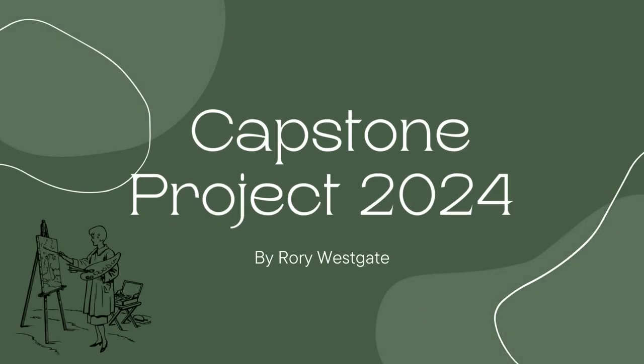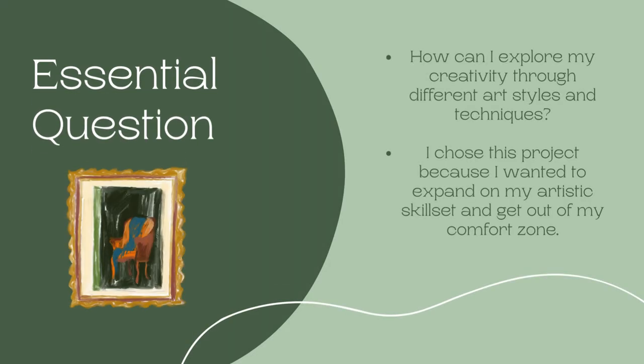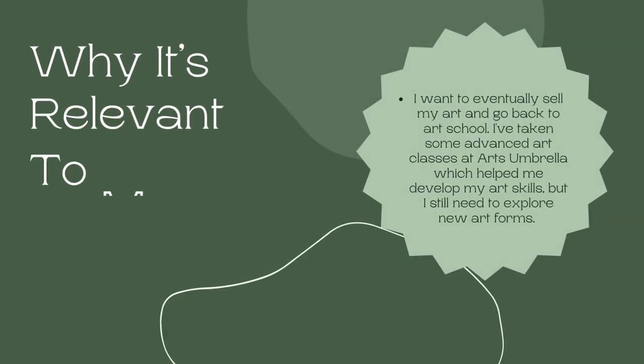Hello, my name is Rory and this is my capstone project. My essential question is: how can I explore my creativity through different styles and medias of art? I chose this project because I wanted to expand my artistic skill set and really get out of my comfort zone. I almost exclusively draw with pencil, so painting using watercolor and acrylics will be a challenge for me. Even though I have taken advanced art classes at Arts Umbrella, I still stick with what I'm most comfortable with, so I really wanted to try new art styles and techniques.